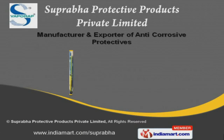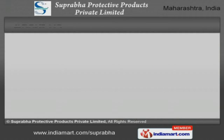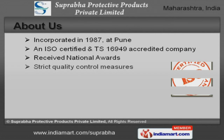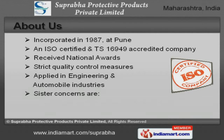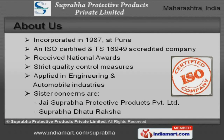Welcome to Suprava Protective Products Pvt Ltd, manufacturer and exporter of anti-corrosive protectives. An ISO-ANTS 16949 Certified Company, incorporated in 1987 at Pune. Suprava Protective Products Pvt Ltd and Suprava 2 Raksha are some of our sister concerns.